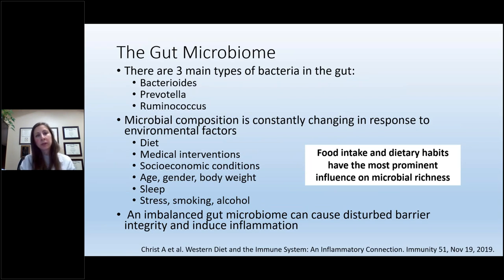Within the gut, there are three main broad categories of bacteria: Bacteroides, Prevotella, and Ruminococcus. But the ratio and additional factors can change because our gut constantly responds to environmental factors including diet, medical interventions, socioeconomic conditions, stress, age, gender, body weight, sleep, smoking, and alcohol. Of all these, food intake and dietary habits have the most influence on the richness of gut microbes. When we have an imbalance of those microbes, we can have a disturbed barrier and induce inflammation.